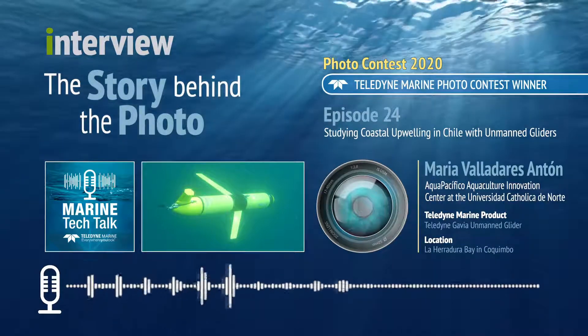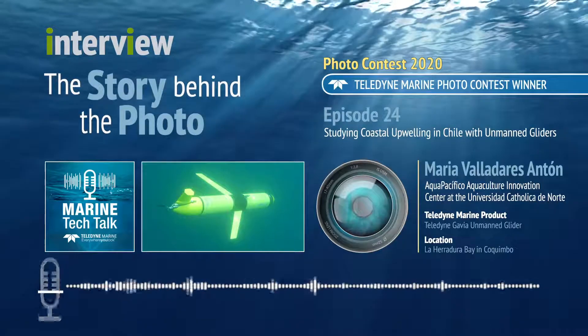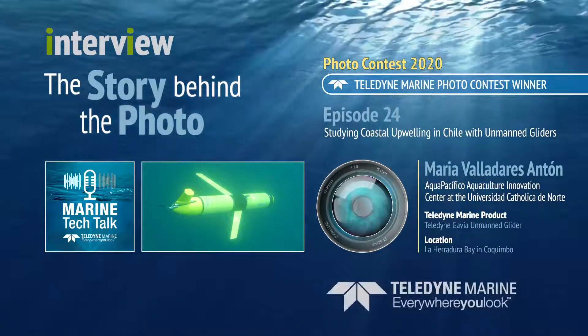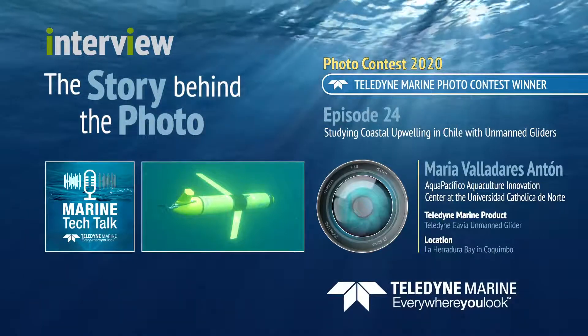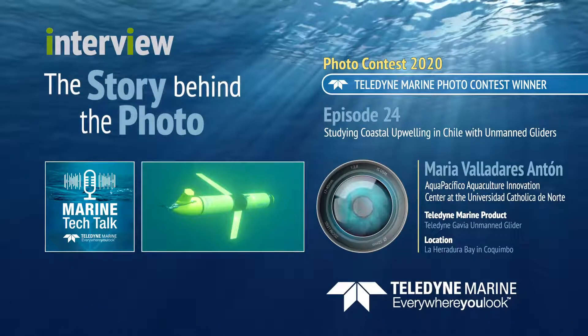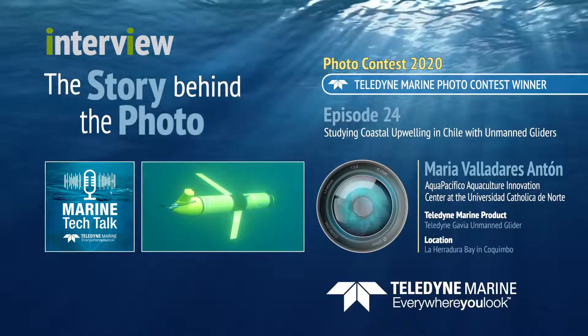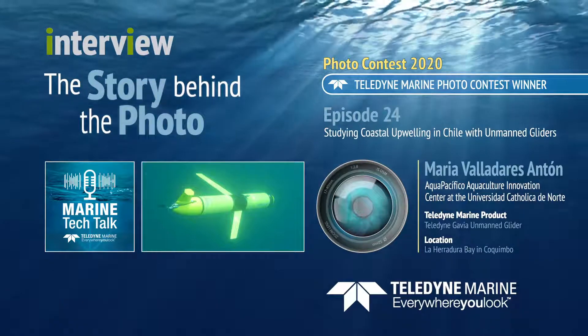Now here's our guest, Maria Valladares, with the host of Marine Tech Talk, Melissa Rossi. Welcome everybody to Marine Tech Talk. Happy to have you all here with us again. Today we are interviewing a woman who submitted photos from Chile of the slocum glider, both of which were quite beautiful.